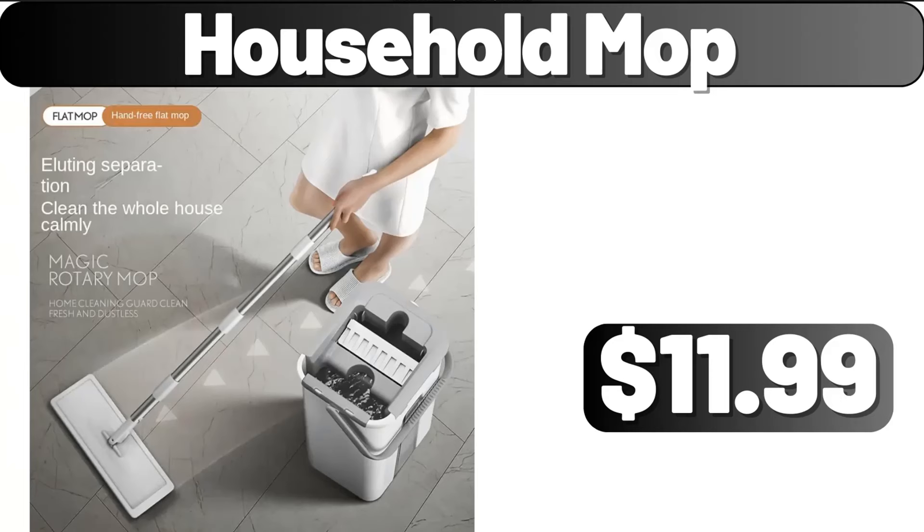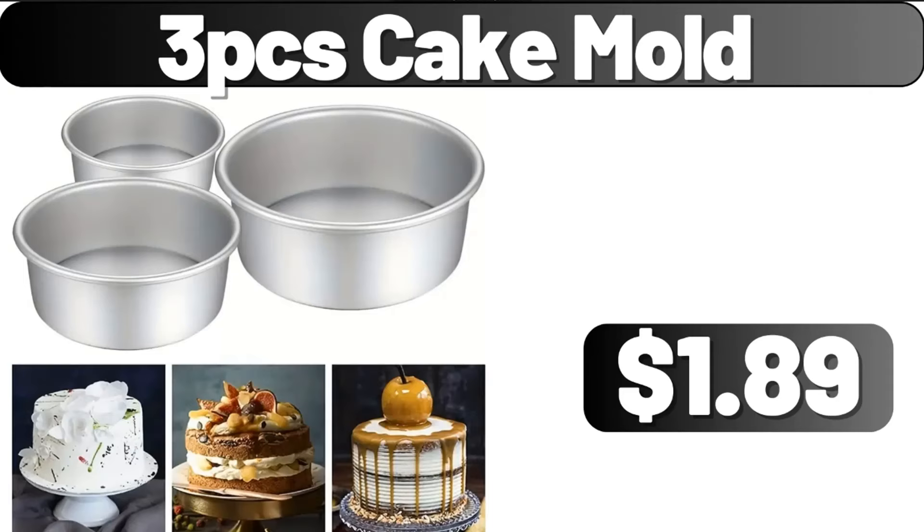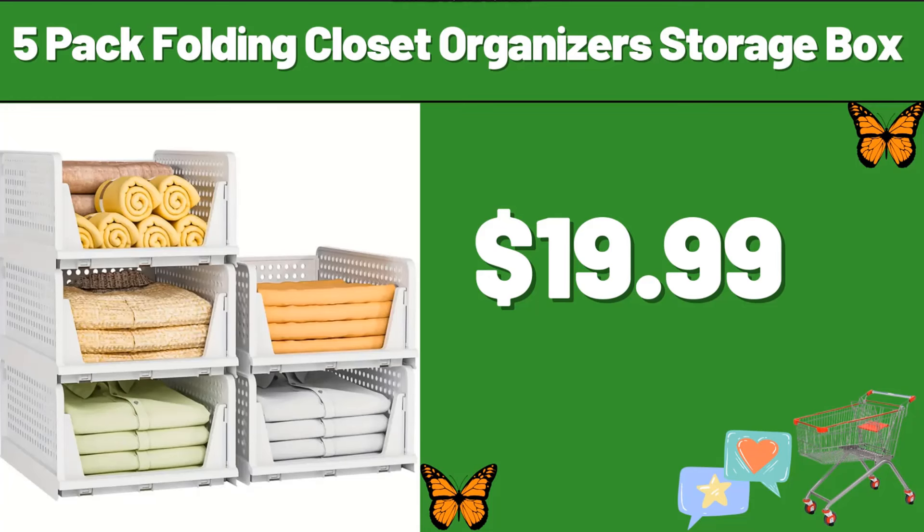Household Mop, $11.99. Kitchen Bowl and Dish Storage Rack with Lid, $16.78. 3-PCS Cake Mold, $1.89. 4-Pack Spice Racks, $6.99. 5-Pack Folding Closet Organizer Storage Box, $19.99.